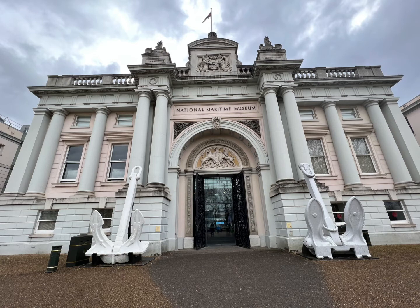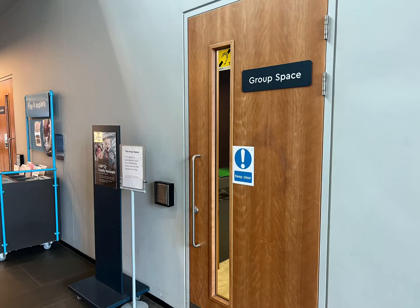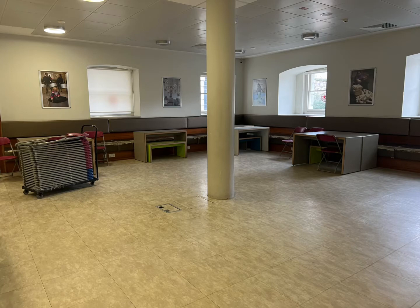There may be other schools there, or there may not be. We may be met by a museum employee. We'll then go to the group space area where we can put our coats and bags, and this is also where we'll be eating our lunch.